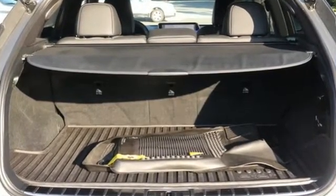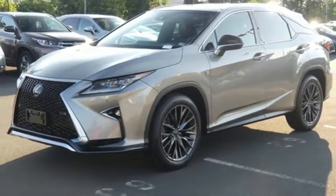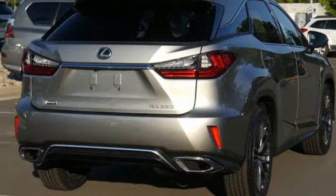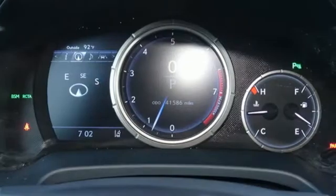V6 Engine, 4 Wheel Drive, Bluetooth Wireless Audio Streaming, Siri Eyes Free, Dual Zone Climate Control, Auto Dimming Rear View Mirror, External Memory Control, Power Lift Gate, Power Tilting Steering Column, and All-Speed Dynamic Radar Cruise Control.